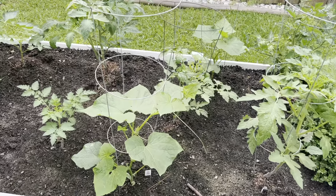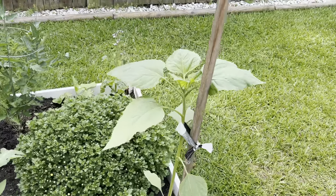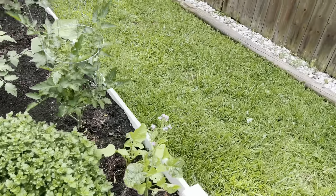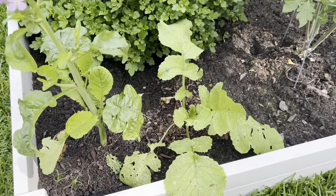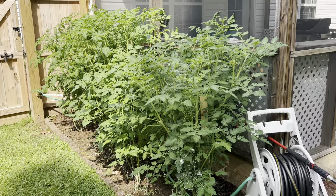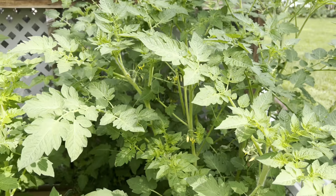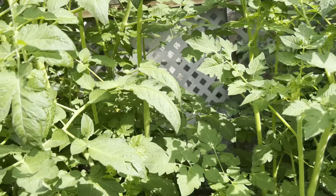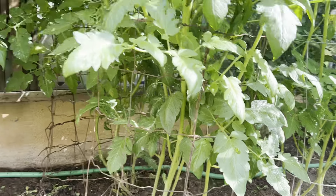We've got more cucumbers over here that were volunteers and they're looking good. We've got the sunflower there, and these — I guess they're going to seed. They're so pretty, I love the little flowers. We've got all of these here, so many blooms. There are some clusters on here but it's so thick I can't find them.